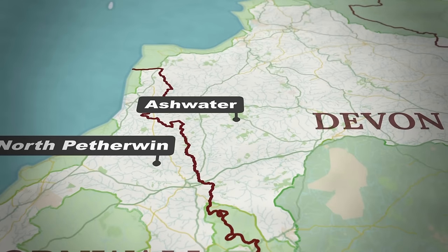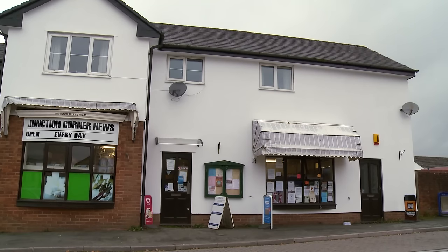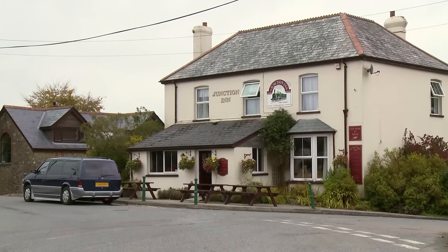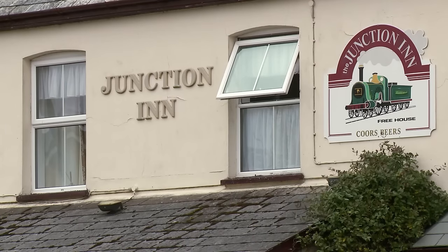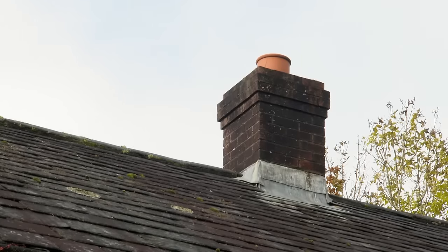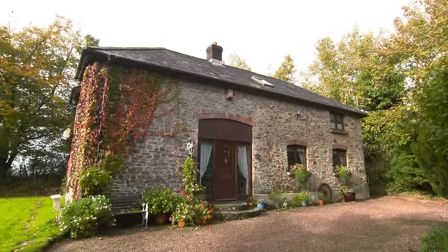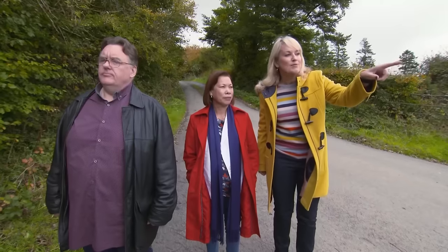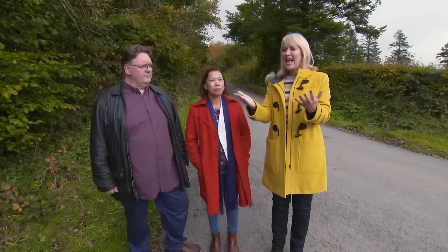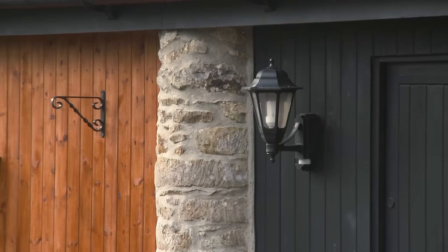The property search continues in the village of Ashwater, just over the Cornish county border into Devon. The village of Howell Junction is three and a half miles away, offering a shop and other local amenities — it developed around an important railway interchange, though the station closed in 1963. Back in Ashwater, the presenter has high hopes for an attractive stone property. They've crossed the border to show this next property — a converted barn with a holiday let next door that looks lovely.